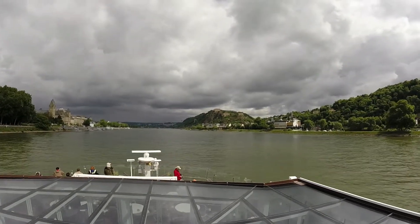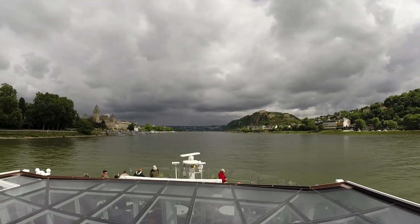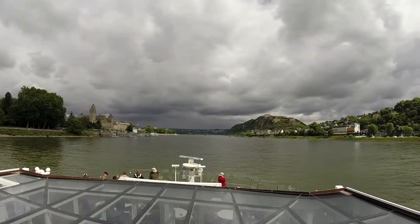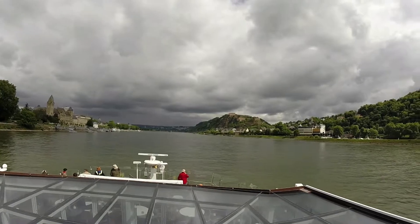You can see the cable car that's going across the river here, which takes you up to the fortress. You don't have to hike it, I guess.